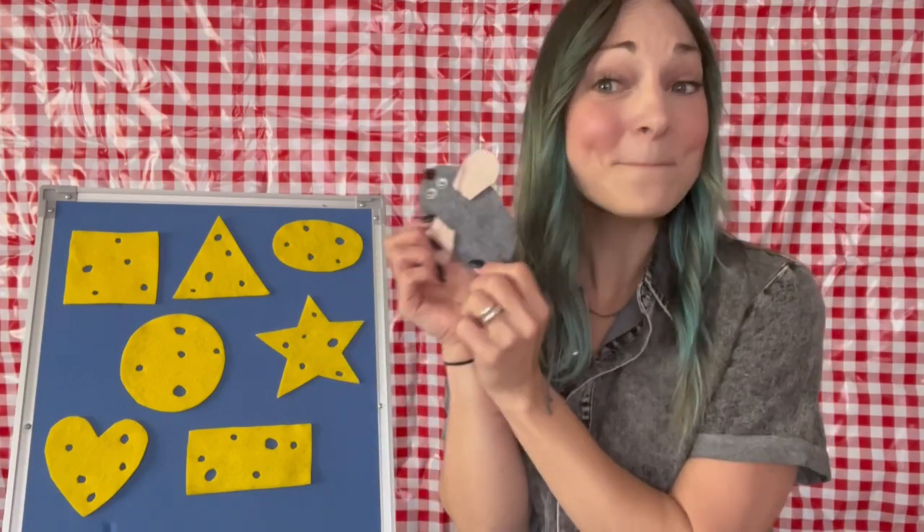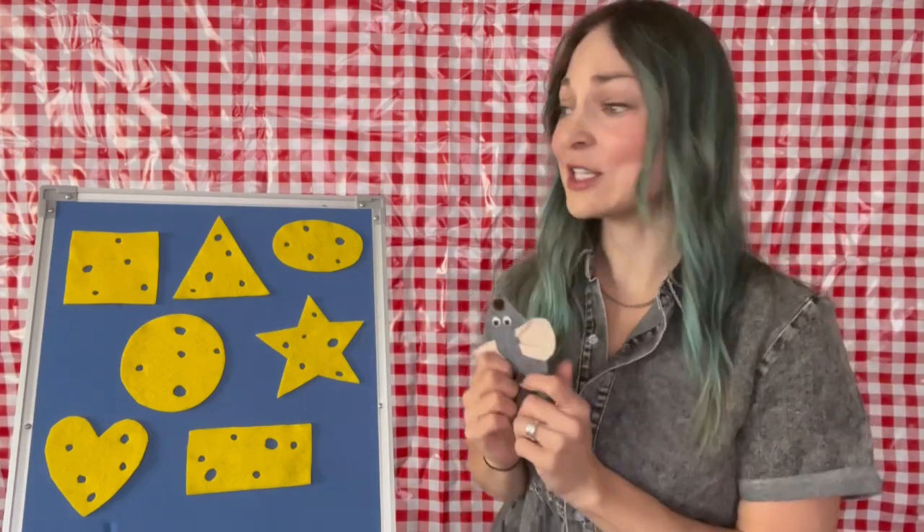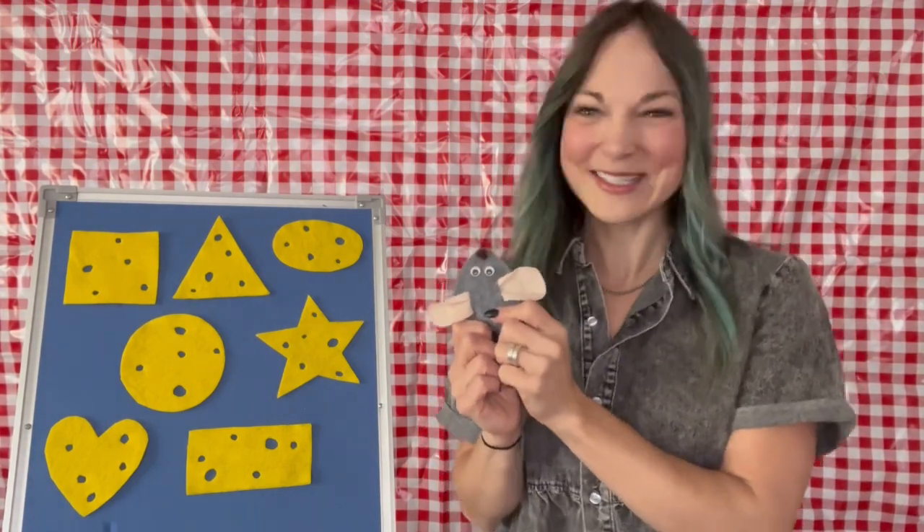We have a bunch of shapes on our flannel story today, and these are very delicious shapes — in the shape of cheese. Delicious yellow cheese. Can you think of any friends other than people who really like to eat cheese? That's right. This is a perfect flannel for our friend Mouse. We have a hungry mouse today, and our hungry mouse is looking for her lunch. We're going to go through this flannel story, hunting out all the different shapes by name and see if we can get our hungry mouse a delicious shape cheese snack.